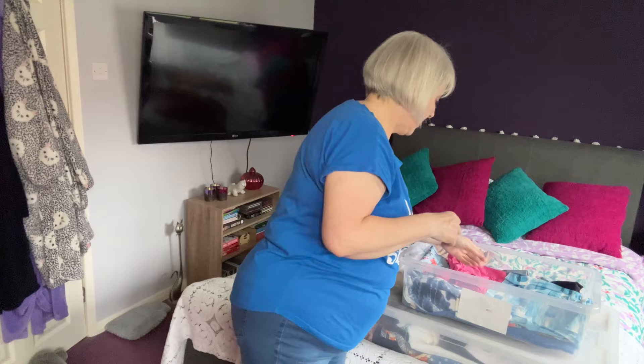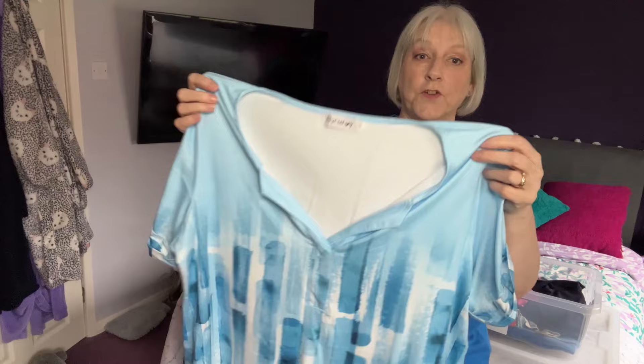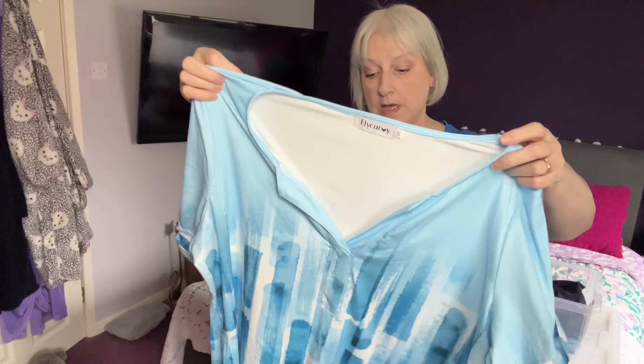This is a top I also got from Fly Curvy. I think I've worn it a couple of times and I think it's too big for me — I love the colour but I think it was a bit big round the top. But again, we'll put it in the try-it-on pile. I quite like the colours.